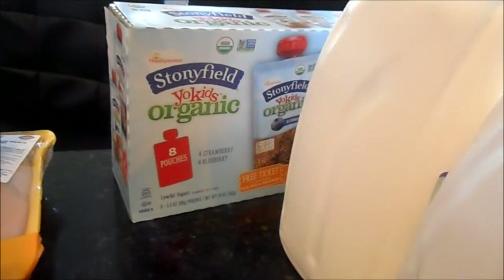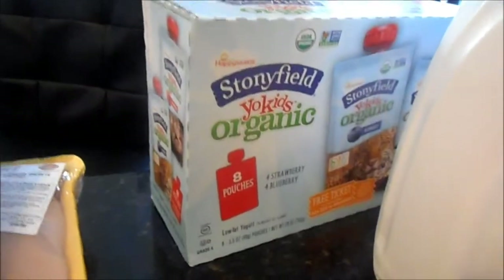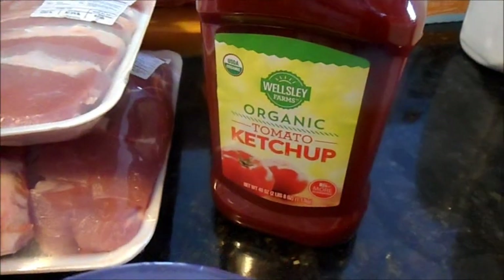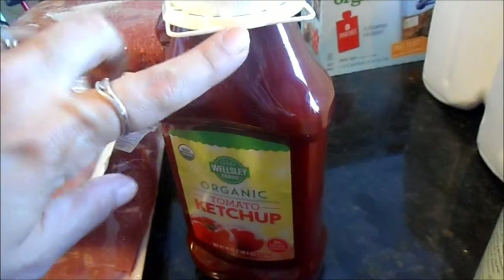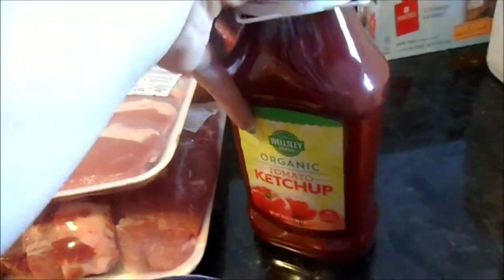That's another repeat buy, and there was a $2.50 off coupon in the paper for the Stonyfield organic yogurt pouches — there are eight in there, four strawberry and four blueberry, and Mason loves them. These are organic ketchup — we get this every time and there was a dollar-off clipless coupon. I don't even really know if we need it, but it's summertime and we'll always go through it and it was on sale.